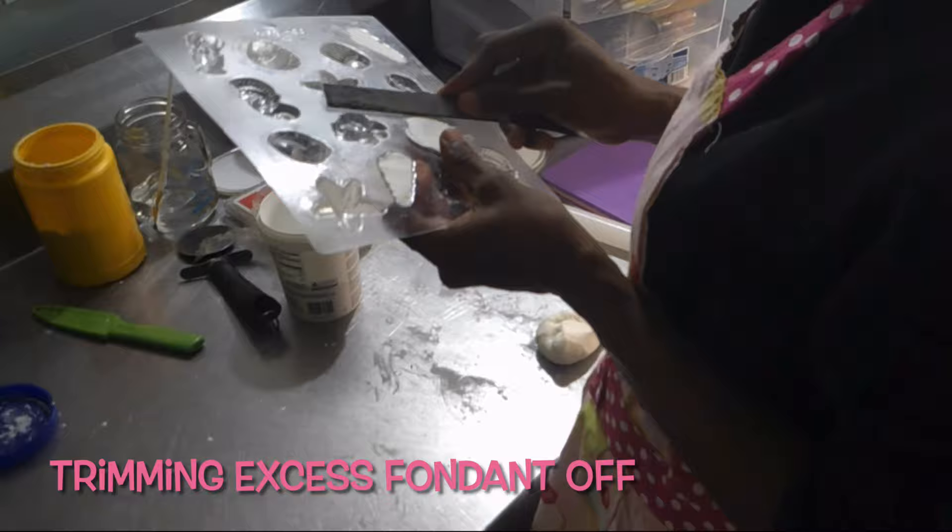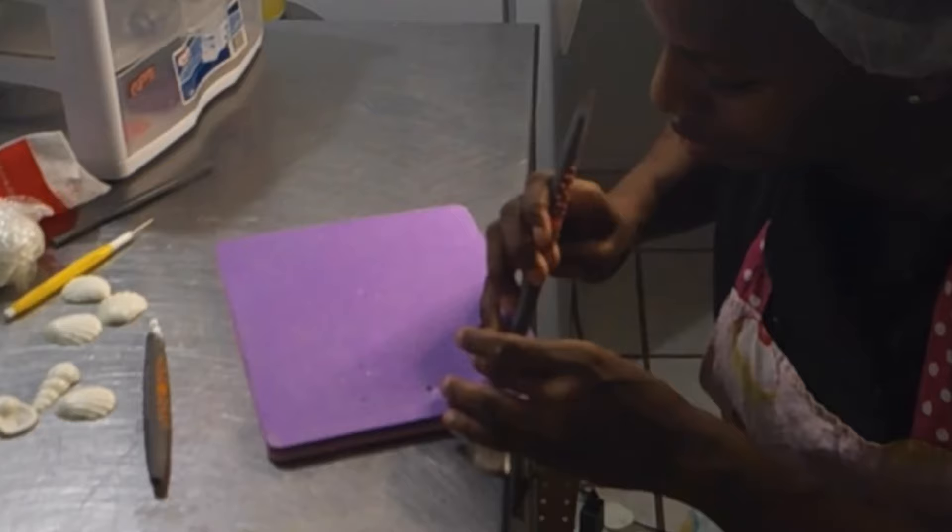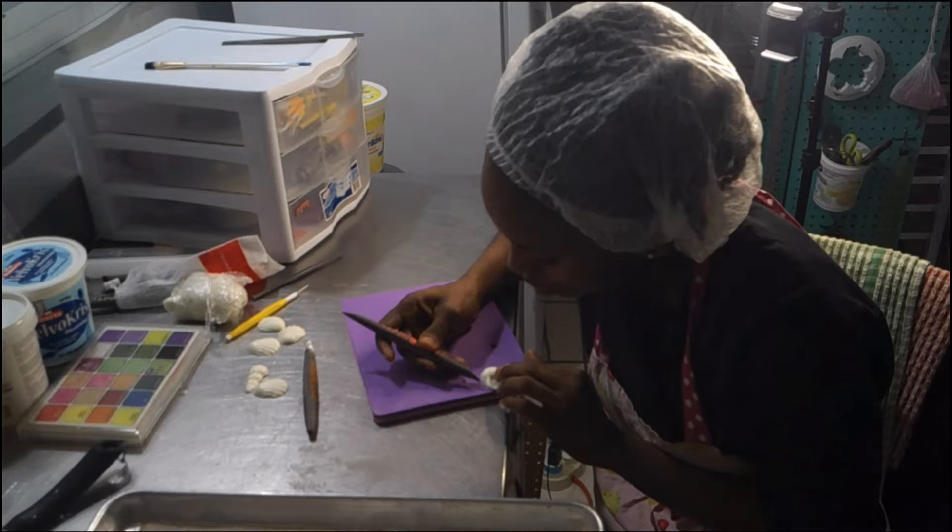This process is pretty simple. I greased the mold with some shortening, which allows the fondant to come out easier. Then I mixed a bit of Tylose powder into the fondant, stuffed it into the mold, and cut off any excess. Once they were hard enough, I took them out of the mold and, using my tools, added some more details. Finally, I used luster dust to give it a bit of color and a more realistic look.